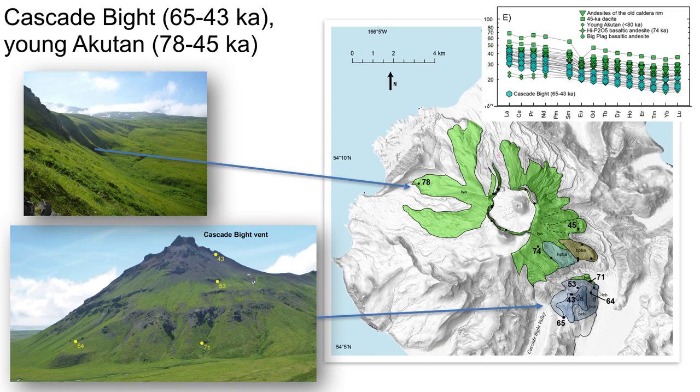From about 80 to 45,000 years ago, Akatan was erupting basalts through dacites, as shown in shades of green. Basaltic andesites with sparse phenocrysts are the most prevalent during this period. At the same time, Cascade Bight vent, about four kilometers to the southeast and shown here in blue, was erupting phenocryst-rich basaltic andesites and andesites with high alumina, large ion lithophile elements, and lanthanum to ytterbium ratios relative to arrays of Akatan edifice lavas.